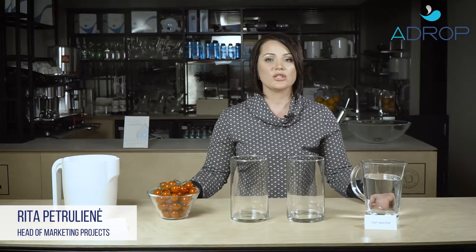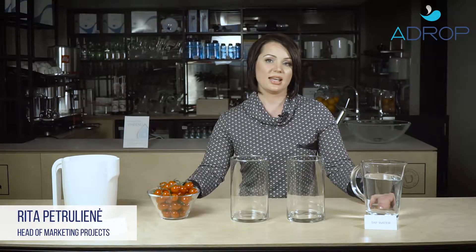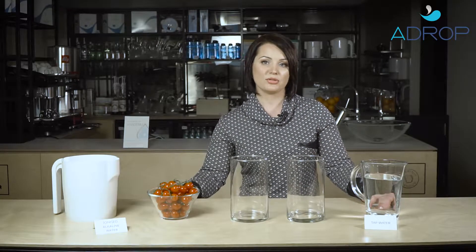Hi everybody. Today I'm going to show you another benefit of ionized alkaline water, which not only improves the drinking water but also has smaller molecular compounds. Due to them, ionized alkaline water is more effective than regular tap water. I'm going to show you how this works.